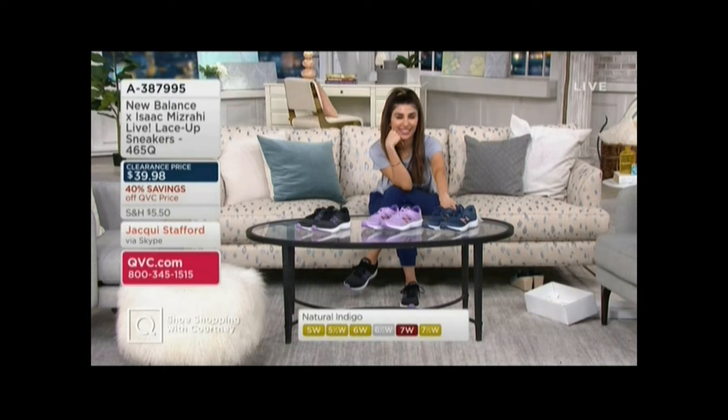With the life that we're living now, where we're just going for walks every single day, we want to look stylish. We want to be comfortable. We also want to have that technology.